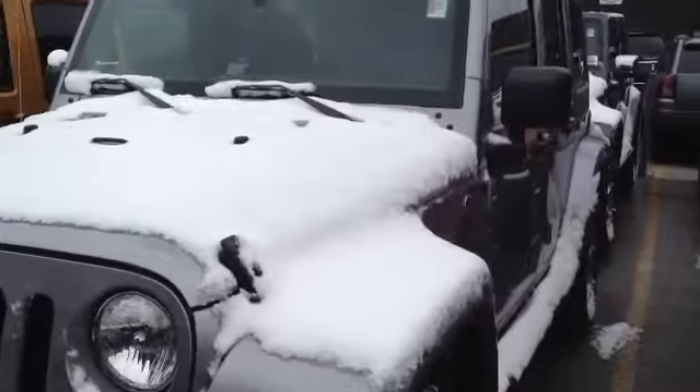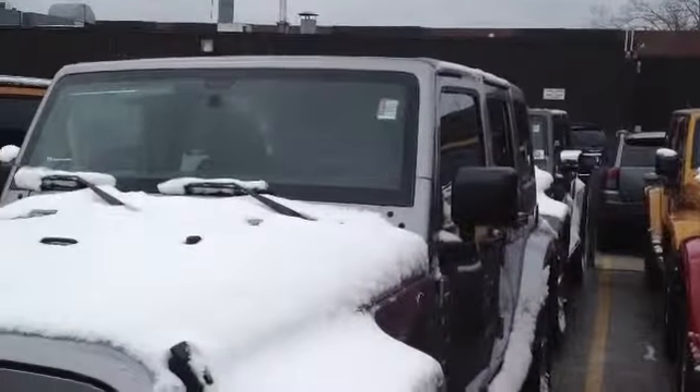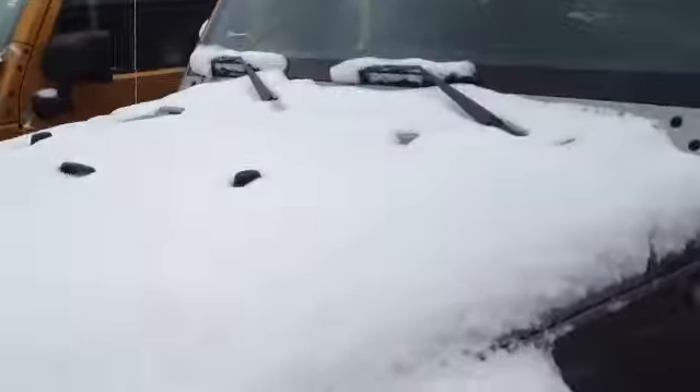Hi Chris. This is the Jeep that you had emailed about. Sorry about the snow — today's April, I know, but it just snowed this morning.